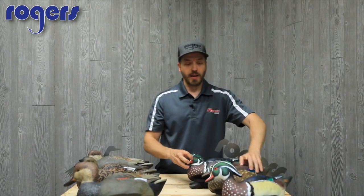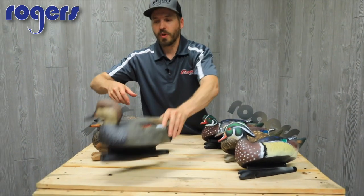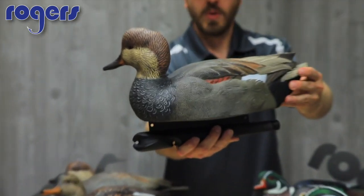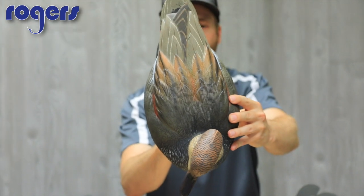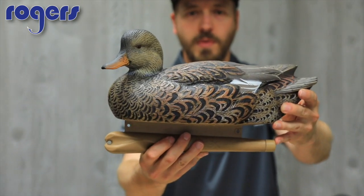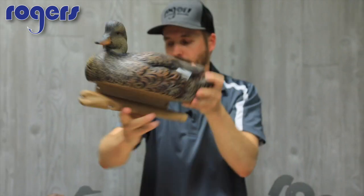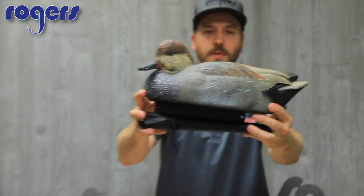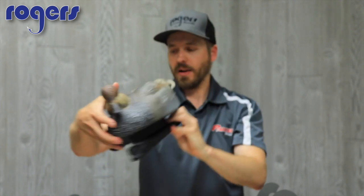You can get a six-pack of just the Top Flight wood ducks for $65.99. Next, we're going to move over to the gadwalls. We'll get a good look at this active drake right here — he's got some good paint on him too. And then the hen as well — get a good look at her. And then last, the resting drake. A six-pack of the gadwalls is $65.99 as well.